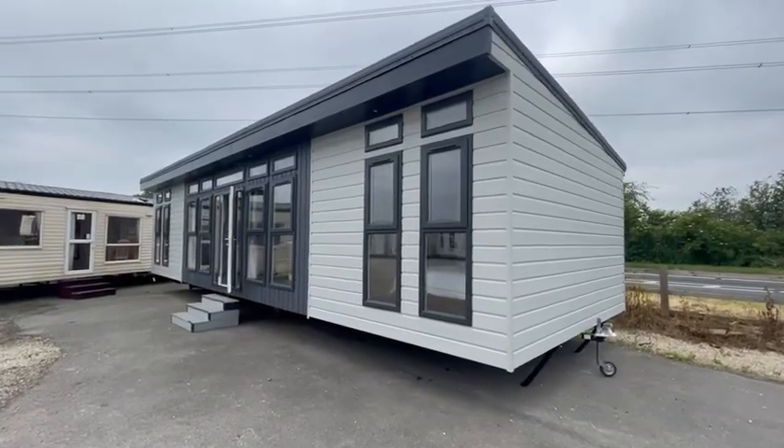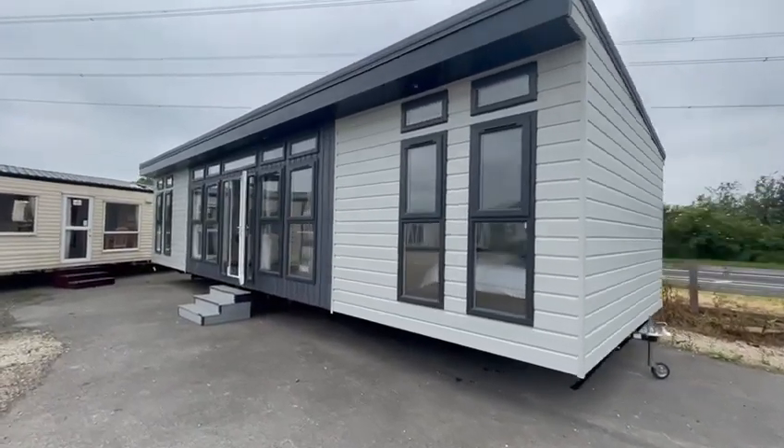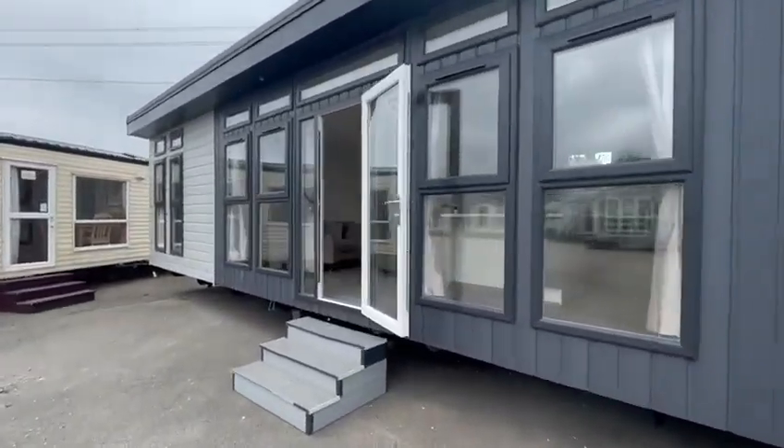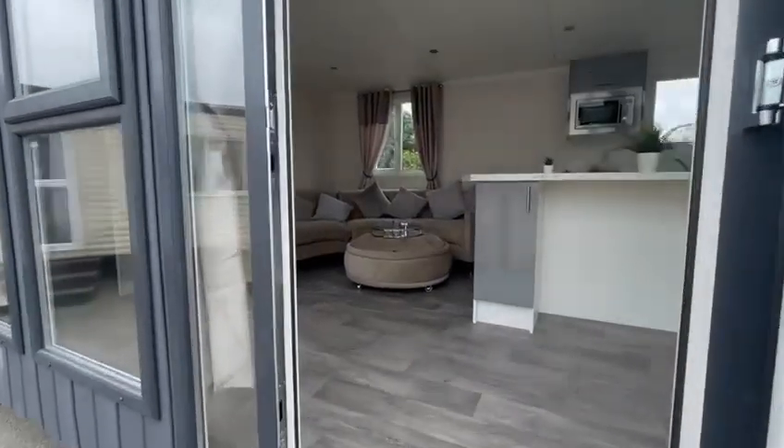Here we have the 14 foot by 40 foot Arabella Lodge. It's the mono pitch roof, double glazed, and gas centrally heated.